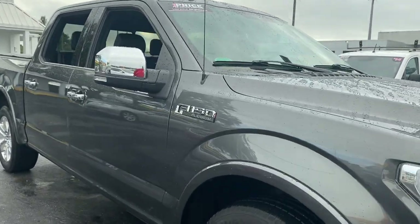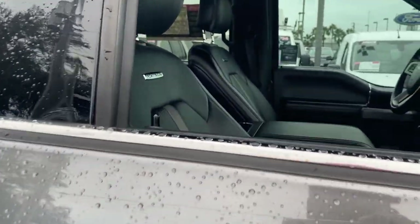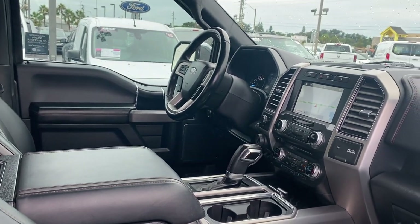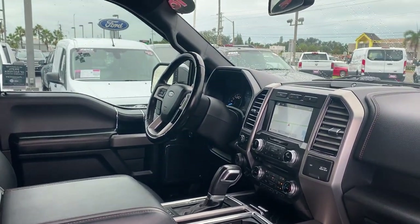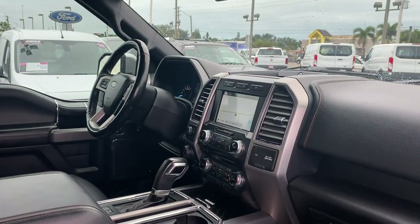This is a 2018 F-150 SuperCrew Platinum, gray over black leather interior. Power driver's seat, memory seating on the driver's side, power windows, locks and mirrors, leather wrapped steering wheel, Bluetooth for your cell phone, and HomeLink for your garage door.